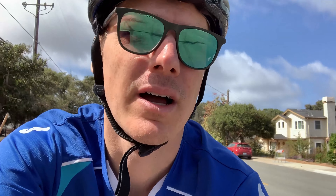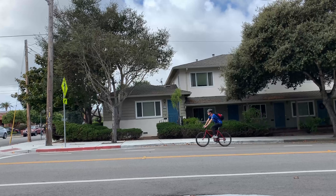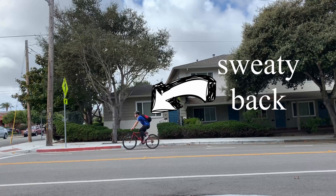Another tip to not sweating when you're getting to work if you don't have a shower is just to take it easy. You're not in the Tour de France, you're not in a race. If you're not in a hurry because you left early enough, then just chill and go slow. Also, don't wear a backpack — it's just not worth it, your back's gonna get so sweaty.